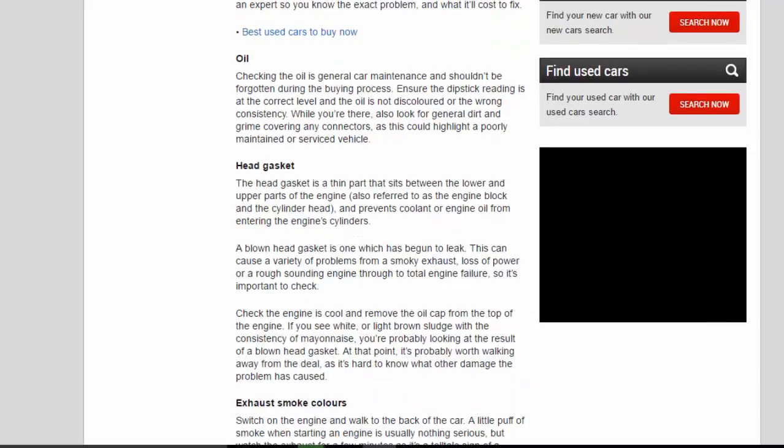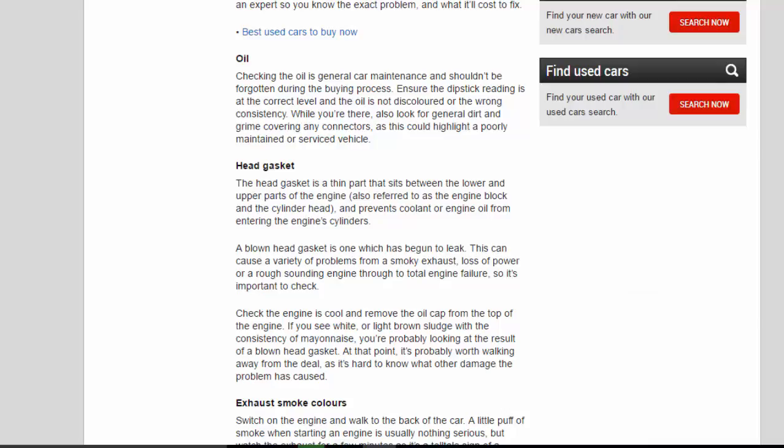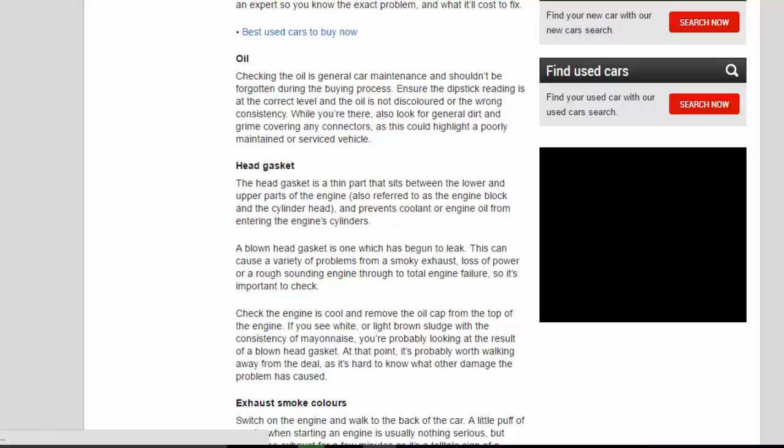Checking the oil is general car maintenance and shouldn't be forgotten during the buying process. Ensure the dipstick reading is at the correct level and the oil is not discoloured or the wrong consistency. Also look for general dirt and grime covering any connectors, as this could highlight a poorly maintained or serviced vehicle.